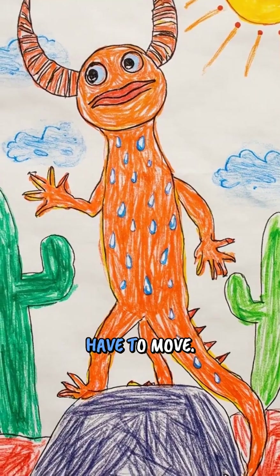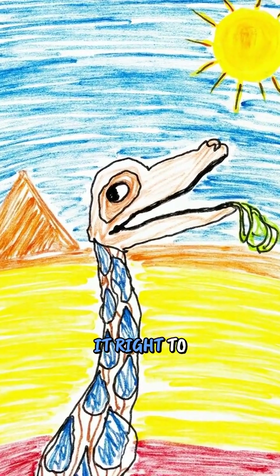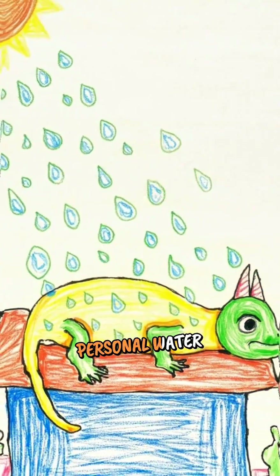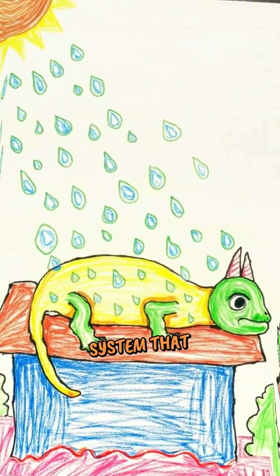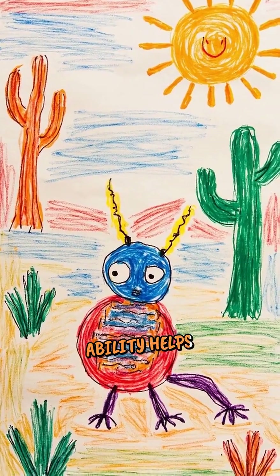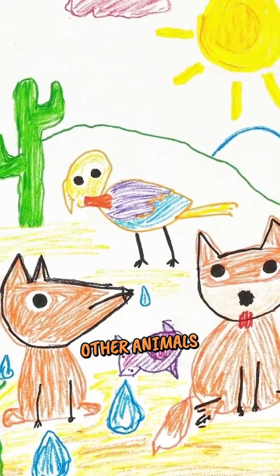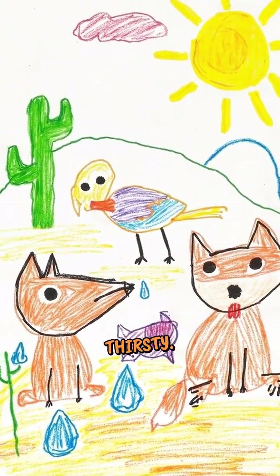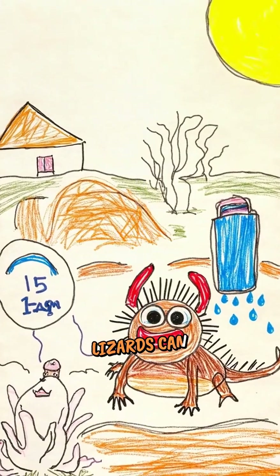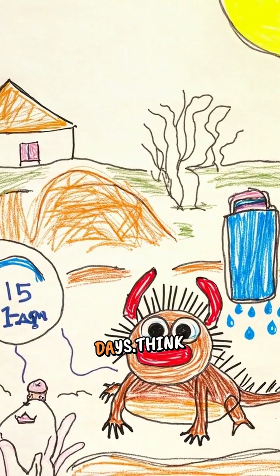The lizard doesn't even have to move. It just stands there while its skin collects water and delivers it right to its mouth. It's like having a personal water delivery system that works while you sleep. This amazing ability helps horned lizards survive in places where other animals would get too thirsty. Some horned lizards can collect enough water in just 15 minutes to last them several days.